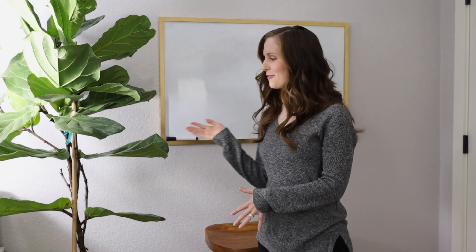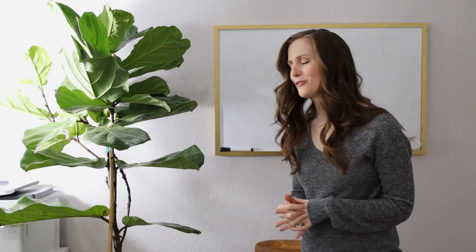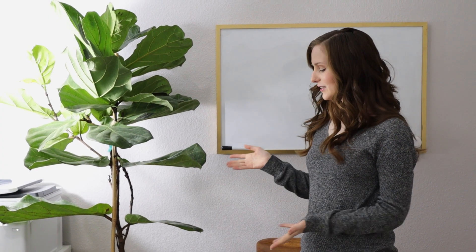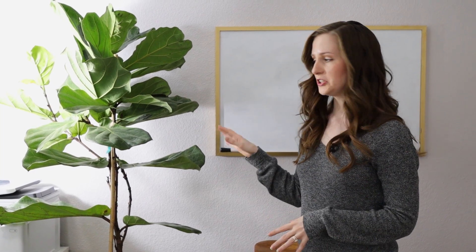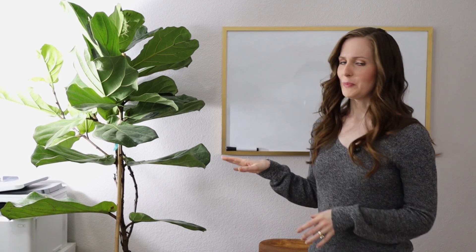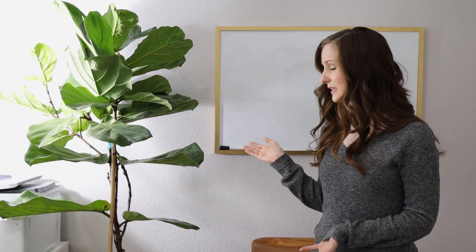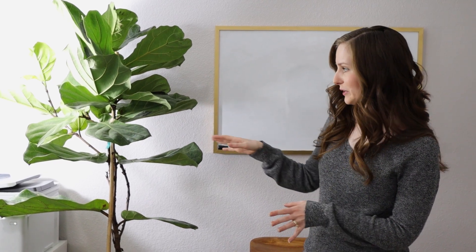And then here I've got this fiddle leaf fig. I really wanted one of these — I love the look of them, but I tend to kill plants. And so I was a little bit nervous to get one. And then I saw this one one day when I was at Lowe's and it was on clearance for $20, and it is a real plant. Normally I think it would have been well over a hundred dollars. I figured if it was on clearance then it probably was dying anyway, but I've had it for probably six months and it has only grown new leaves — it hasn't lost any. So it's doing way better than I thought it would.